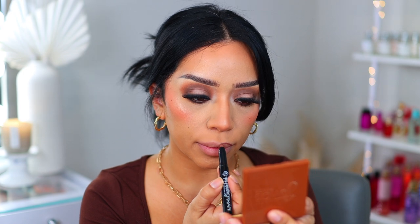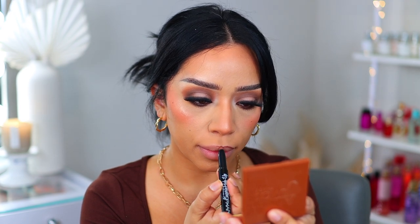Lip combo number three is also going to be affordable. We're going to go in with the NYX Lingerie Push-Up lipsticks — these are not lip liners, but I love how creamy they are and I love the undertones. Makeup has no rules; you can use it for whatever. The best thing is that these come with a little sharpener at the end. We're going to go in with the shade 'Teddy' — this is a darker brown, so just be careful when you apply it.